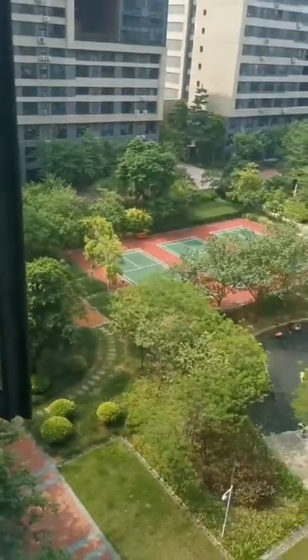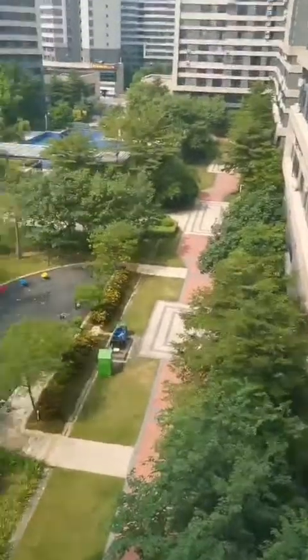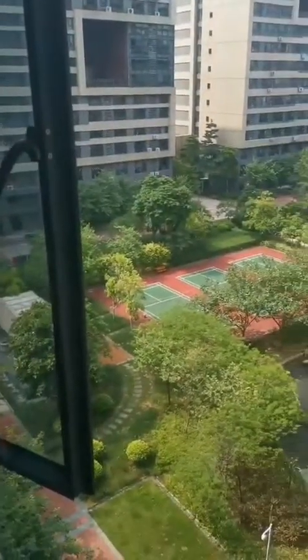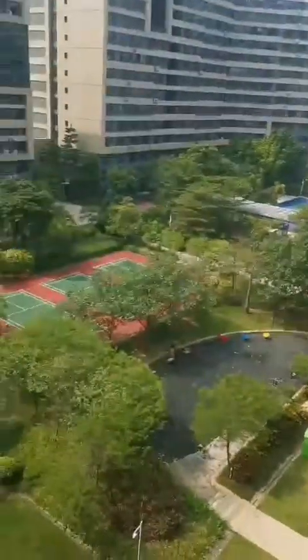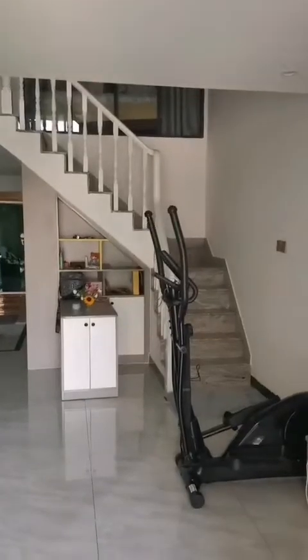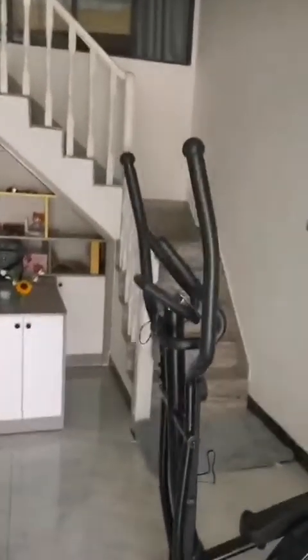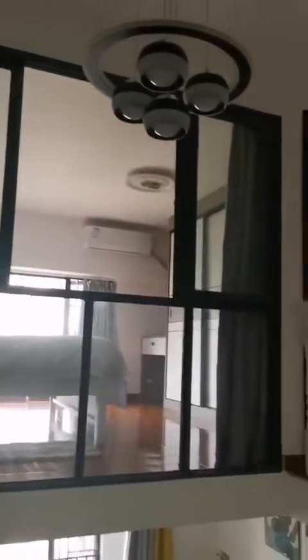We have three badminton courts, a playground, a full area, and greenery in the environment, so it's very peaceful. It's very quiet here. The apartment has two floors — the second floor has two bedrooms. So that is the master bedroom and this is the guest room.